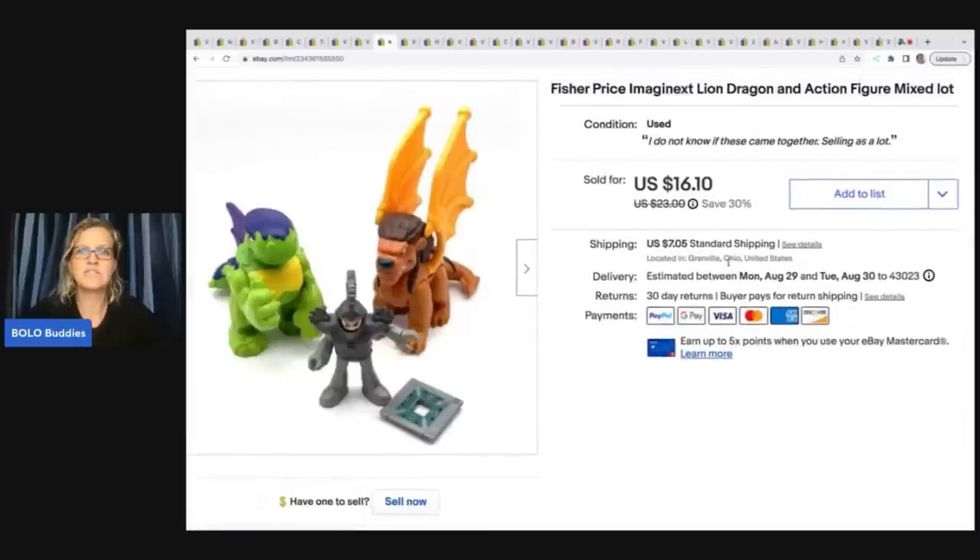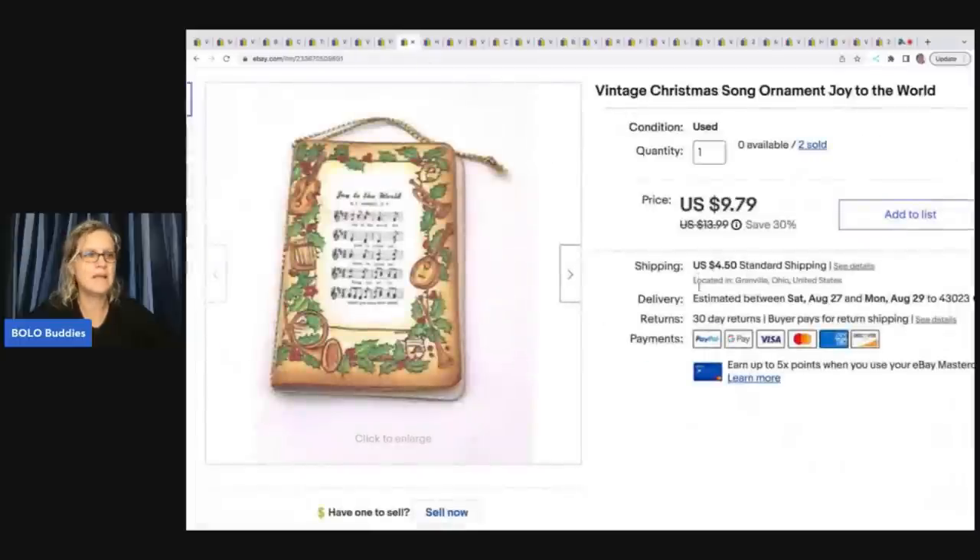This is just a mixed lot of Fisher Price Imaginext items — figures I had sitting to the side that I went ahead and lotted up. I sold those for a best offer of $14. The buyer was all in for $22.39 and I got those at a thrift store for a quarter. The next items are these ornaments — long tail, took a while to sell — but took up very little space and I made a really good profit. I had about a quarter in these and the person bought two of them for a total of $19.58 plus shipping.